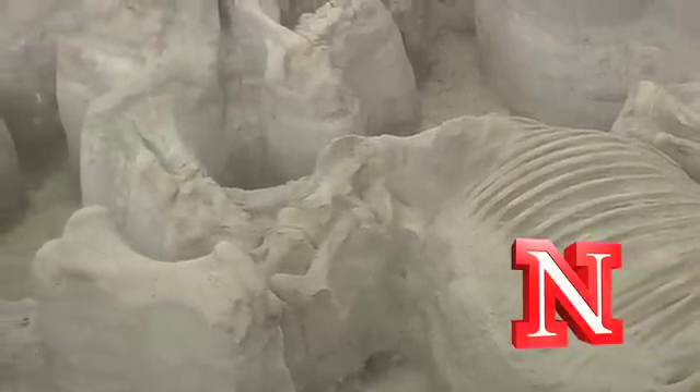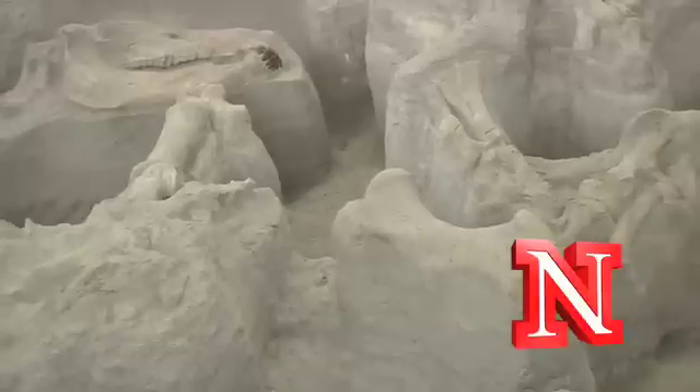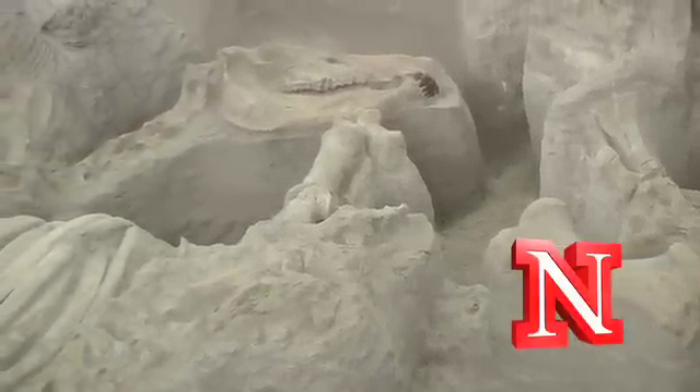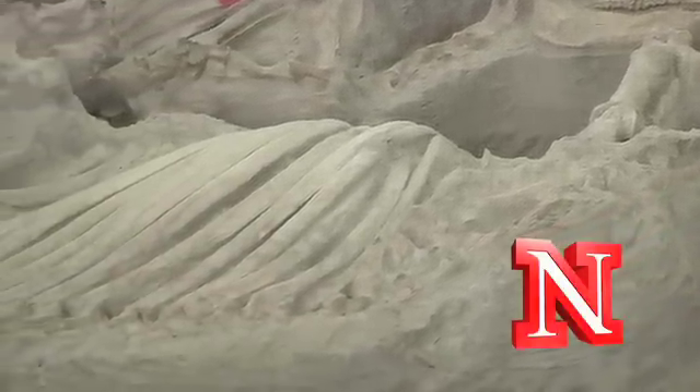This was something that happened almost 12 million years ago. Herds of prehistoric rhinoceroses, camels, and horses met their death in a waterhole, and their skeletons have been perfectly preserved now for 12 million years.